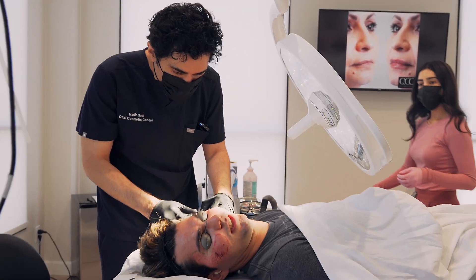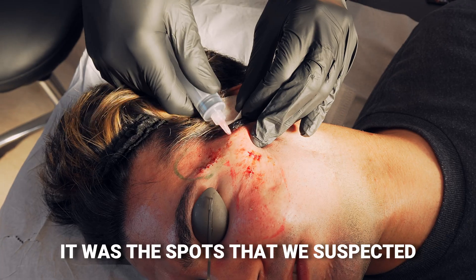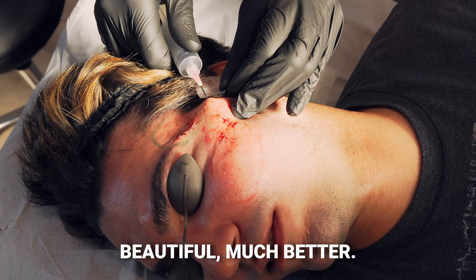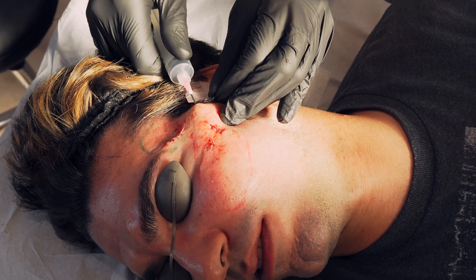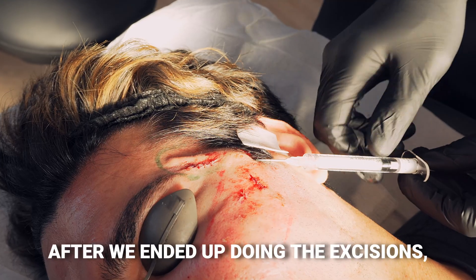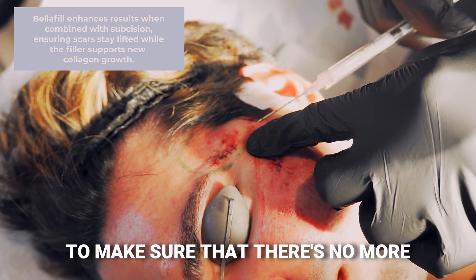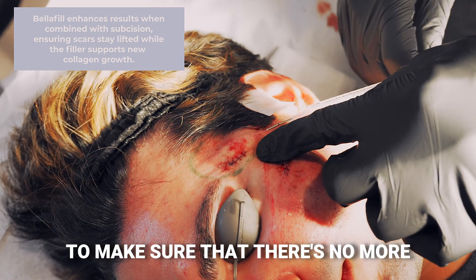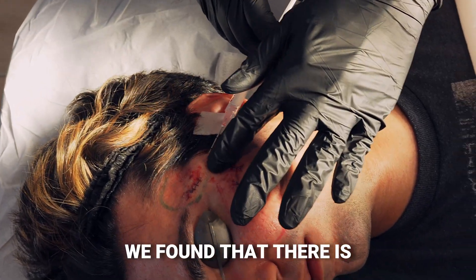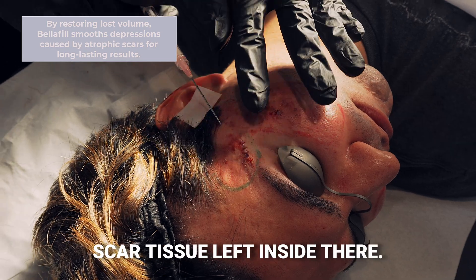You can feel how much smoother it is now compared to how tight it was before — the spots we suspected were really stuck are looking much better now. After we finished the excisions, I rechecked to make sure there are no more tethered areas of the scar. By taking out those big thick scars, we found that there is actually really minimal tension and really minimal scar tissue left inside.